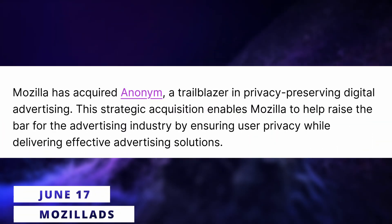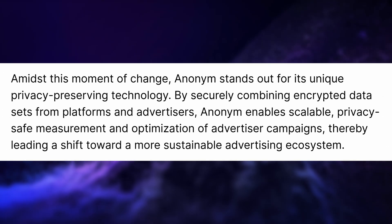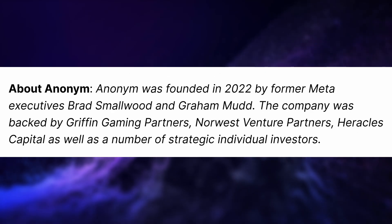Mozilla just acquired Anonym, a company working on ads targeting and analytics. They apparently focus on privacy-preserving tracking, using encryption to make sure that the data stays safe and presumably anonymous but still allows for targeted ads. Basically, Anonym employees don't get access to the data from users who will be targeted, nor do advertisers and publishers. All analytics are anonymized and they have algorithms to add noise to the data for each individual, so you can't trace the data back to a single person. Anonym was founded by former Meta executives, is backed by venture capital firms, and now Mozilla owns it.